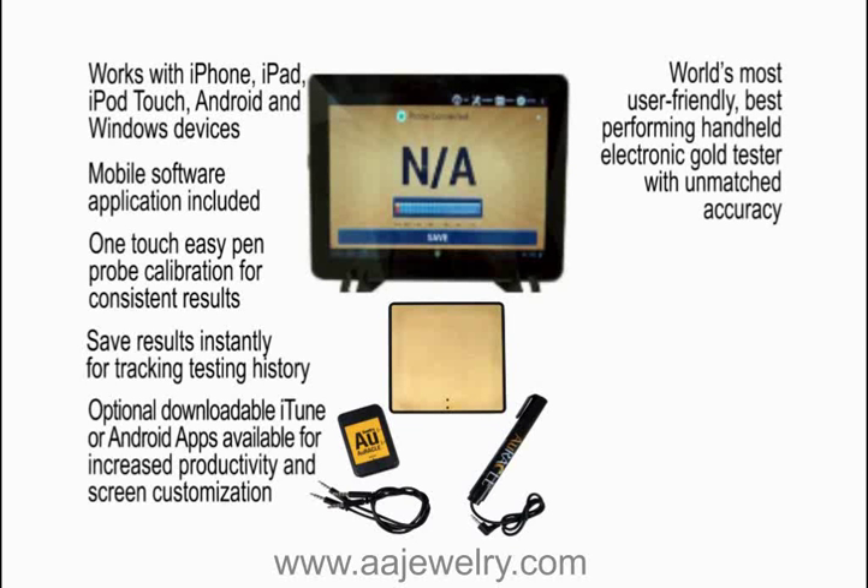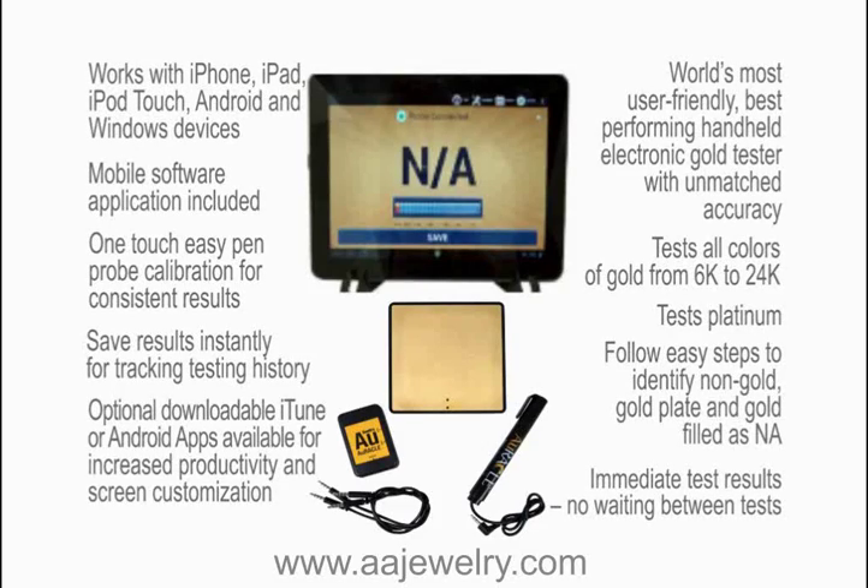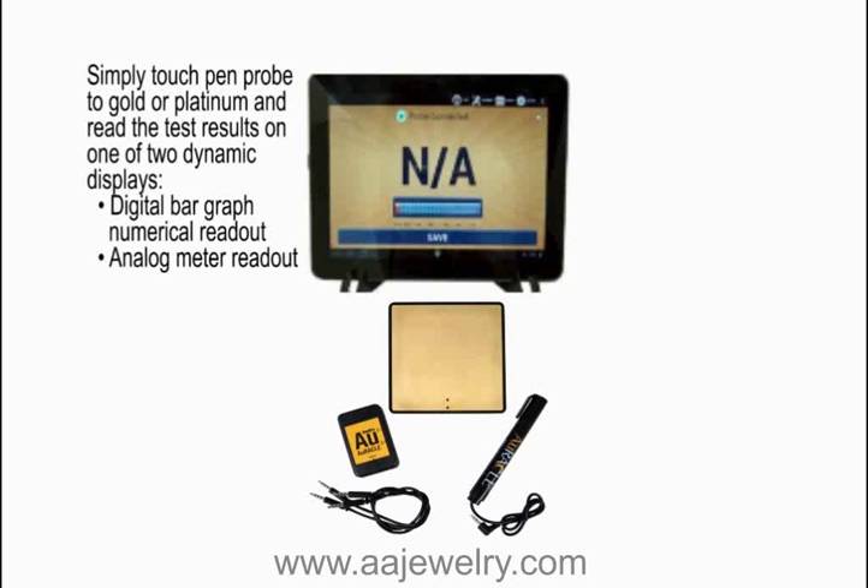World's most user-friendly, best performing hand-held electronic gold tester with unmatched accuracy. Test all colors of gold from 6 to 24 karat. Test platinum. Follow easy steps to identify non-gold, gold plate, and gold filled as N.A. Immediate test results — no waiting between tests. Simply touch the Pin Probe to gold or platinum and read the test results on one of two dynamic displays: digital bar graph, numerical readout, or analog meter readout.